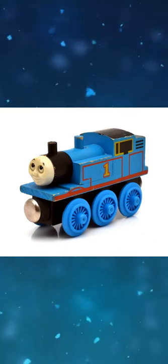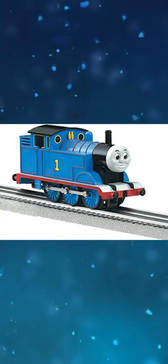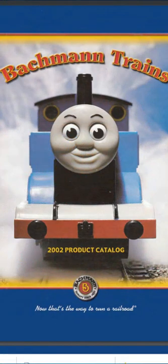The prototype of the 1992 Wooden Railway Thomas looks like this. An Ertl model of Thomas was later recycled for Bluebell. The Lionel Thomas O-Scale model was used for the cover photo of Bachman's 2002 catalogue.